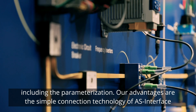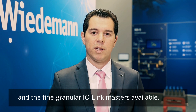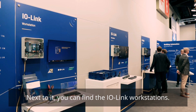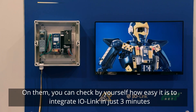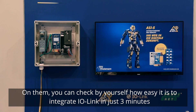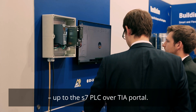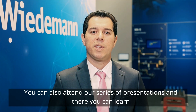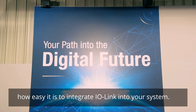Our advantages are the simple connection technology of AS-Interface and the fine granular IO-Link Masters available. Next to it you can find the IO-Link workstations. On them you can check by yourself how easy it is to integrate IO-Link in just 3 minutes up to the S7 PLC over TIA portal. You can also attend our series of presentations and learn how easy it is to integrate IO-Link into your system.